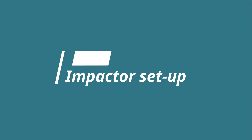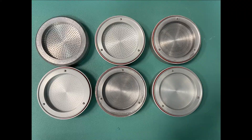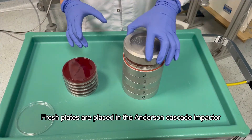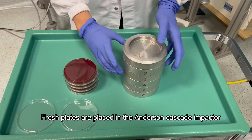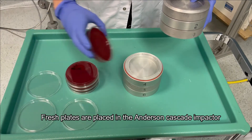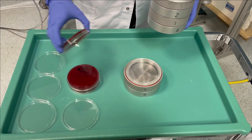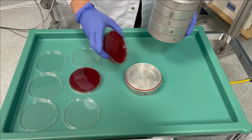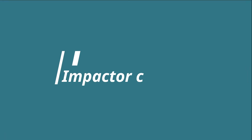Impactor setup. These are the elements of a 6-stage Andersen impactor. Fresh plates are placed in the Andersen cascade impactor.